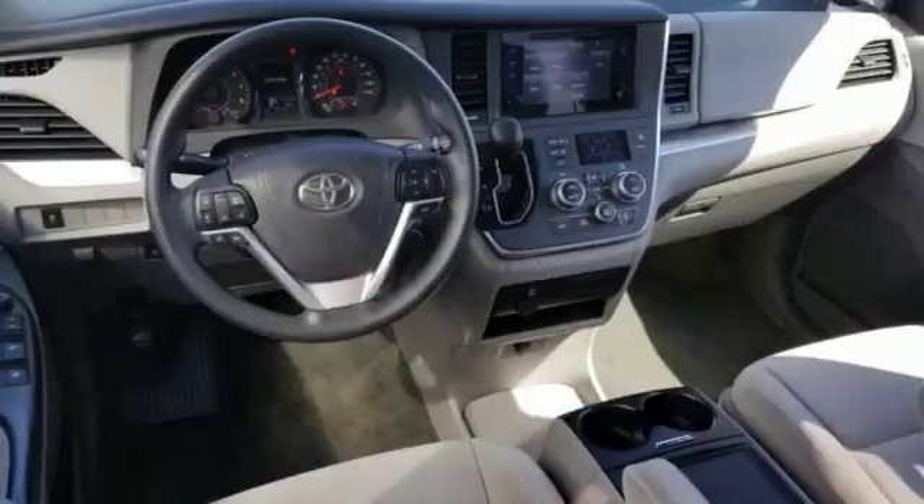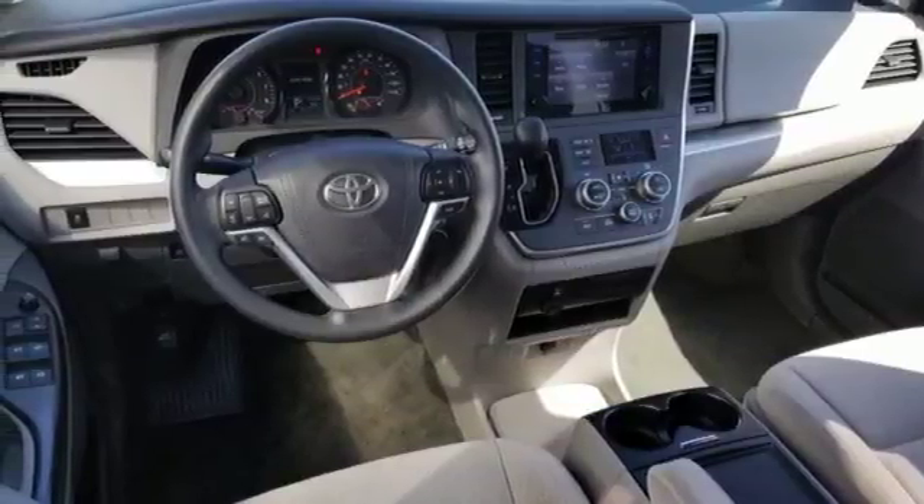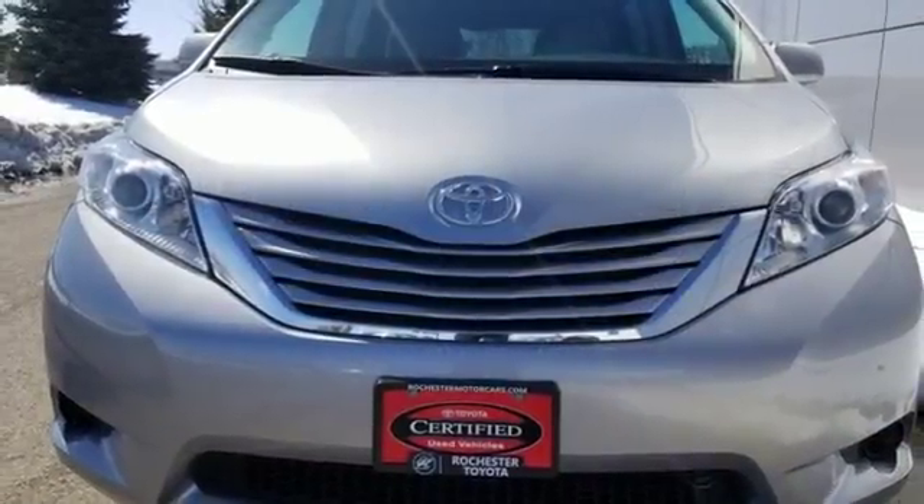You'll love its comfortable and impressive ride, plus its powerful V6 engine. Roll up in style when you bring home this Sienna today.